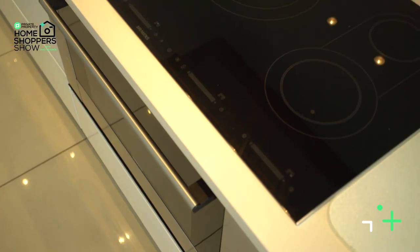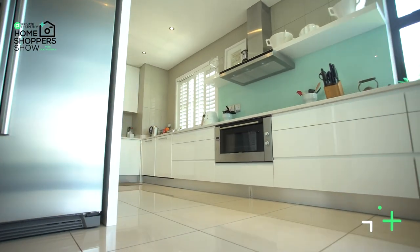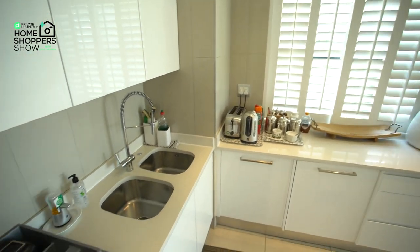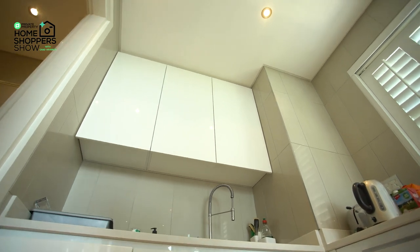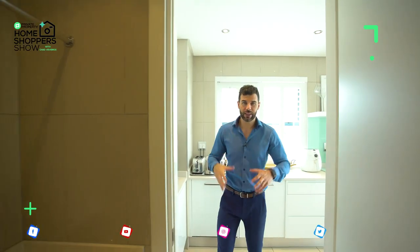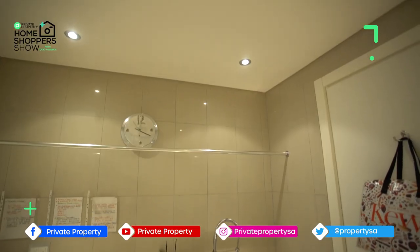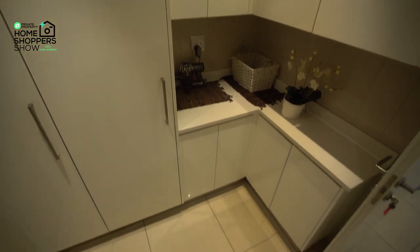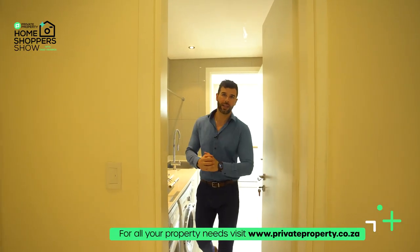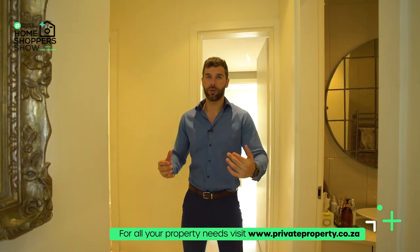Rounding out your complement of Siemens appliances is your extractor fan, a five-burner induction hob, and your oven right over there. Moving over here we've got a double sink with a swivel nozzle, and plantation blinds letting in light while also giving you the view of the other side of the golf course. The kitchen is linked to the rest of the home through the scullery area, which has a very deep massive sink for all your washing-up needs, space for undercounter appliances, and all this gloss white cupboard space on the left-hand side.